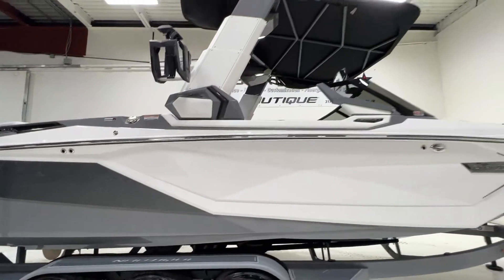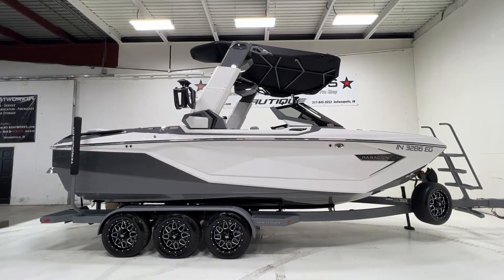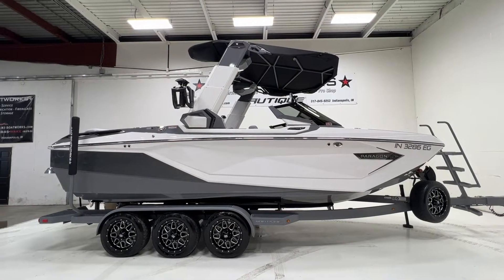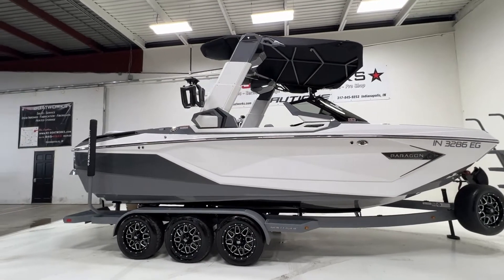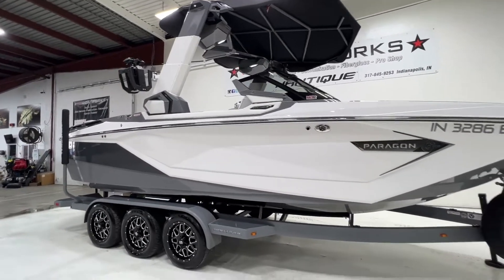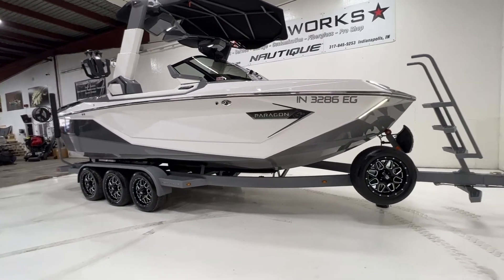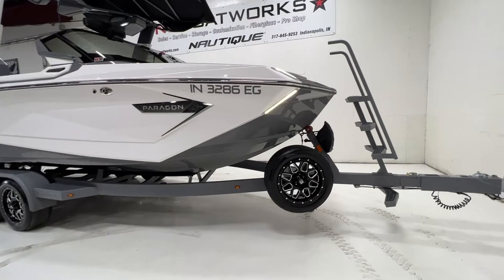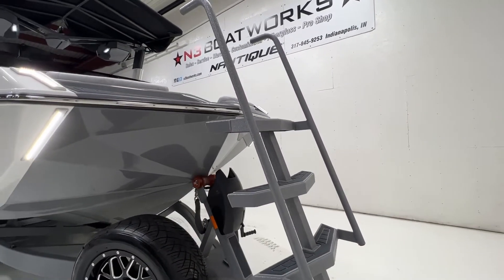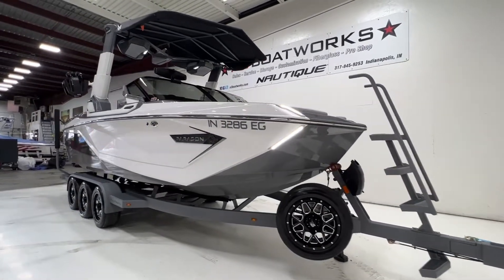It also has a tungsten gray interior deck. Up top we have the Roswell telescoping flight control tower in both tungsten and mystic white. It sits on a triple axle Boatmate trailer with 18-inch wheels and a spare up front. Got the big boy ladder with the handrails to lead you on into the interior — just a really nice package.